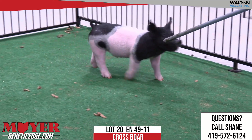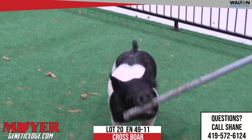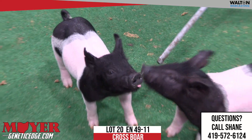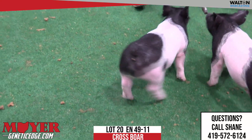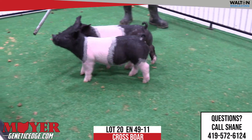Luke's putting on a show on this one. He's got this one trained very well. And I tell you, you want a show Barra prospect that you can get out there, catch an eye, get that barrel rib in him with some shape — he sure offers it today. 49-11, lot 20, Next Play.